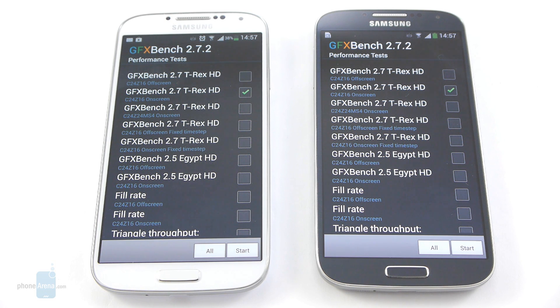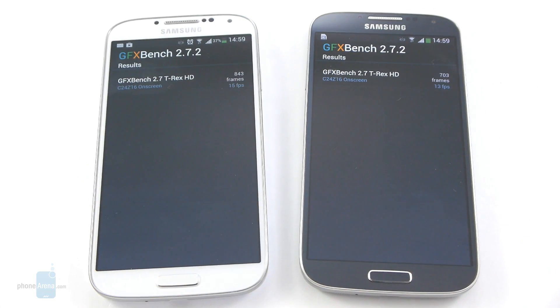We'll proceed with GFX Bench 2.7, the new name of the GL Benchmark, and run the T-Rex HD test. Here we have the results. Surprisingly, the Snapdragon 600 powered Galaxy S4 achieved a slightly better fps, with a score of 15 fps, while the Exynos version of the handset has 13 fps.